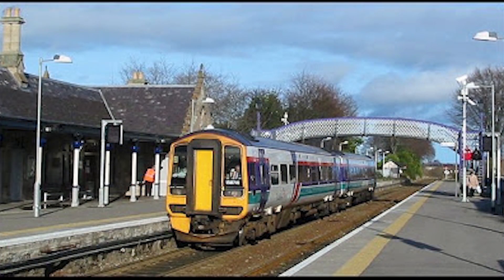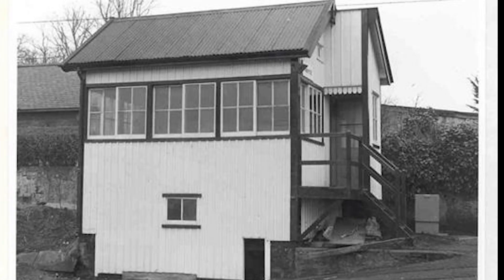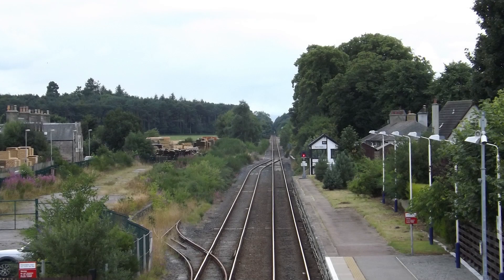Of particular interest is that Nairn Station was the last working example of Highland Railway signalling, where a signal box was provided at each end to work the signals and points, whilst the key token instruments for working the signal line were located in the main building. The distance between the boxes was such that a bicycle was officially provided by British Rail, and later RailTrack, for the signaller to use.